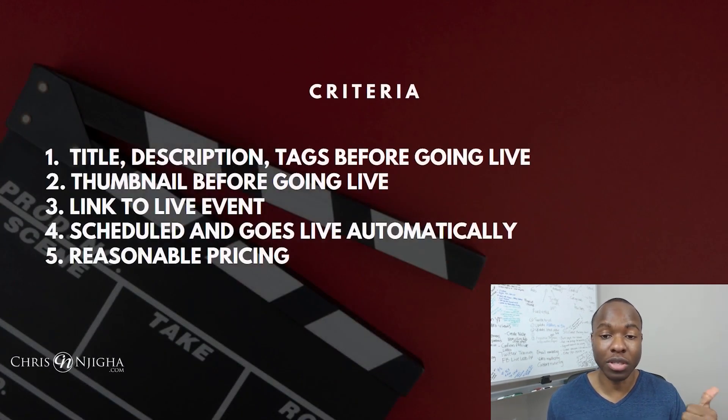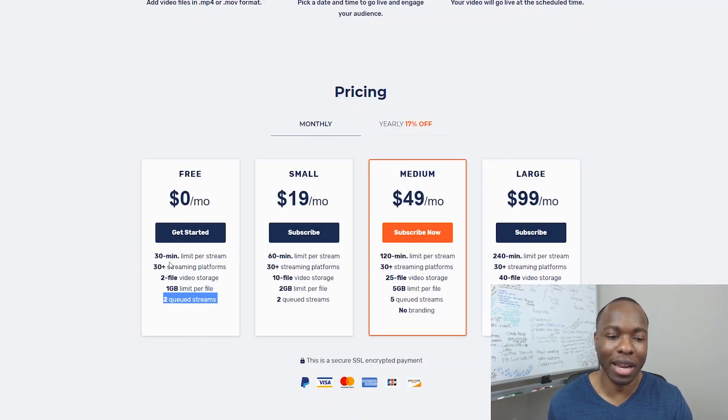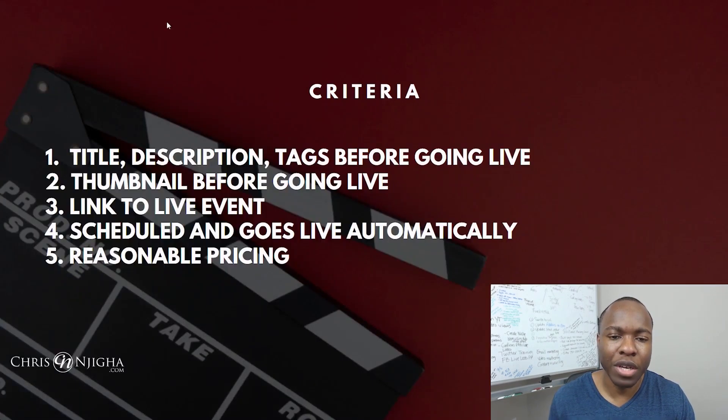Looking at the qualifications for Restream: you can't do title, description, and tags before going live. You can't put a thumbnail. You don't get a link to the live event. You can schedule it to go out automatically — that's a win. And it's reasonably priced. So you get two out of five on the criteria. The reason it beats out OneStream — which had three out of five criteria — is that you can get 30 minutes per video for free. Five minutes with OneStream is just too limited. Plus OneStream's description was capped at a thousand words.